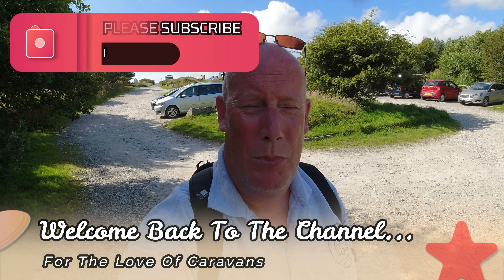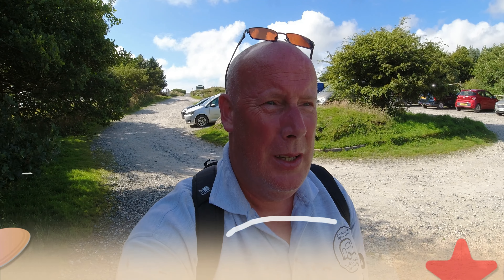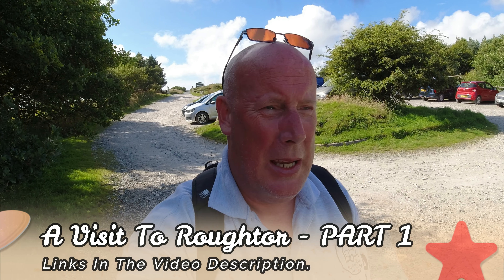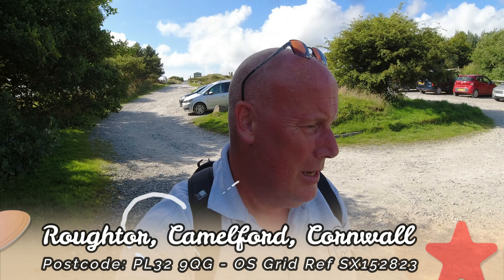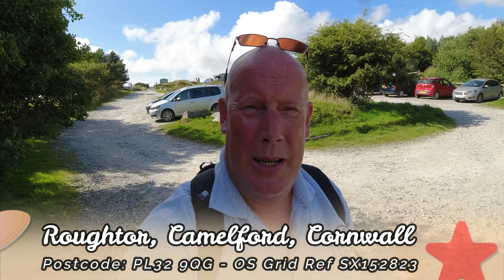Hello, welcome back to the channel. Today I've come to a place just on the outskirts of Bodmin Moor. Claire's having a relaxing day after yesterday — we've been down to the Lizard and exerted ourselves a little bit. But the boys are playing video games, Claire's relaxing, so I thought I'd come to this place. If the wind holds up I'll put the drone up as well. I'm at a place called Rough Tor.